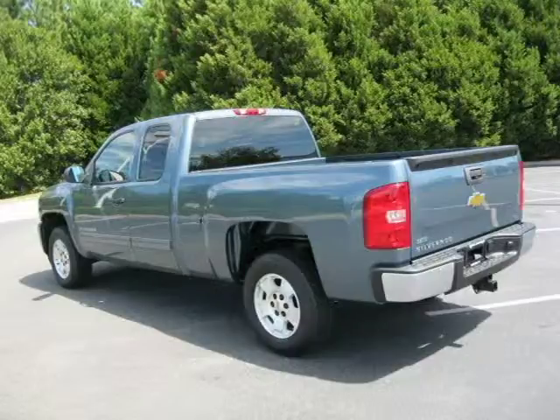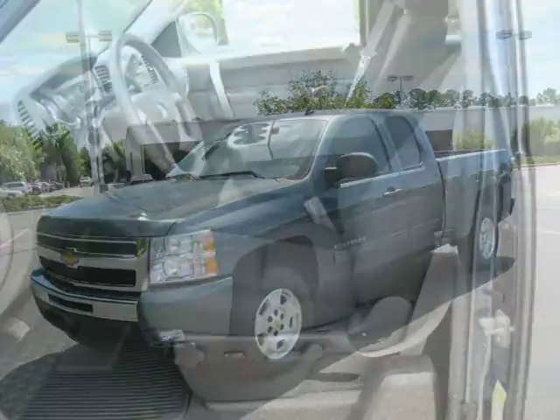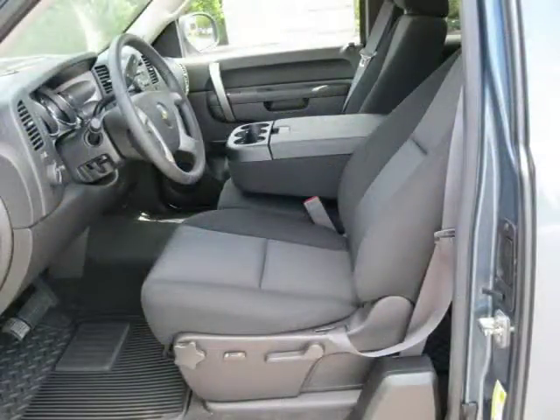This 2011 Chevrolet Silverado 1500 extended cab pickup is located in Florence, South Carolina and has zero miles on it. This extended cab pickup has a beautiful blue granite metallic exterior paint color which is complemented by an ebony interior color.